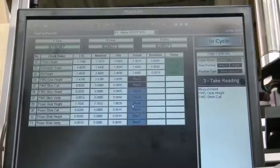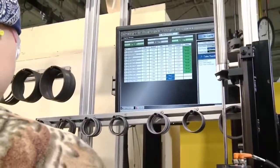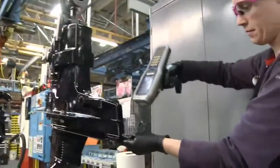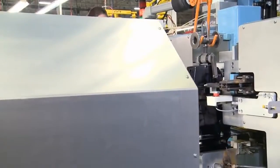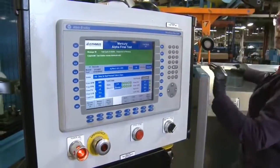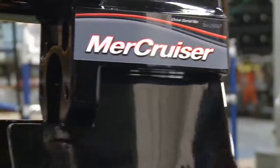Much like we saw on the Verado line, computers aid in selecting the correct gear backlash to provide long-term durability. Once assembled, each drive is subjected to rigorous testing. The final graphics are then applied and the drive is boxed and ready to ship. At Mercury Marine, our manufacturing is all about providing great marine propulsion, which in turn gives you a fantastic boating experience. Thank you for joining me on this trip to Mercury Marine. We'll see you on the water.